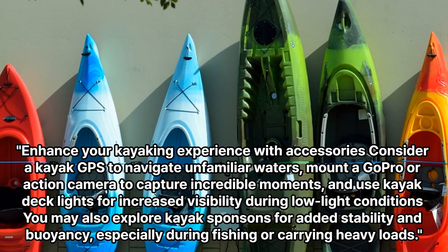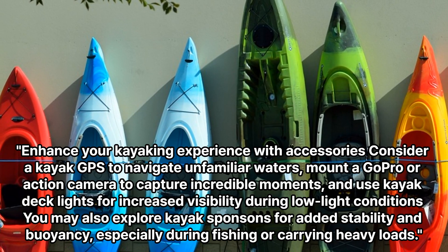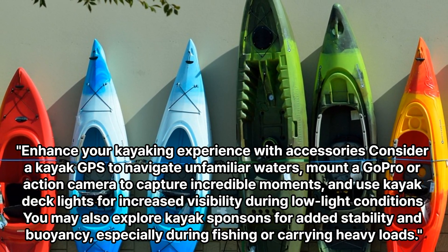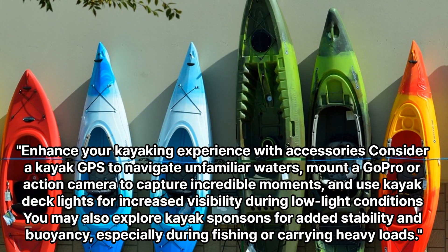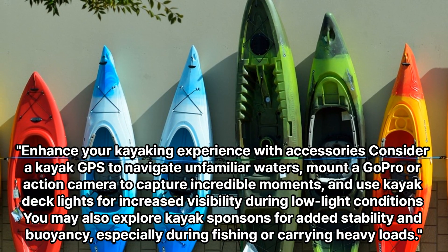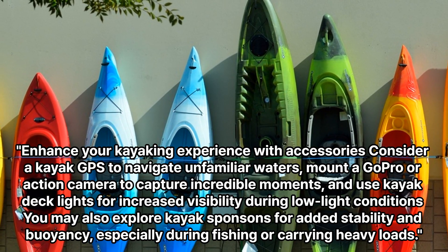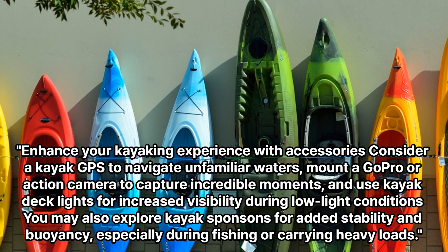Enhance your kayaking experience with accessories. Consider a kayak GPS to navigate unfamiliar waters, mount a GoPro or action camera to capture incredible moments, and use kayak deck lights for increased visibility during low light conditions. You may also explore kayak sponsons for added stability and buoyancy, especially during fishing or carrying heavy loads.